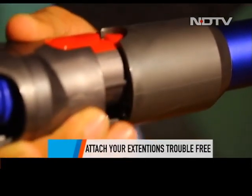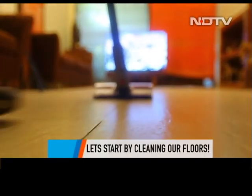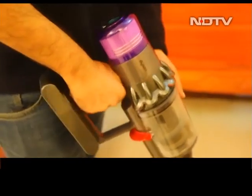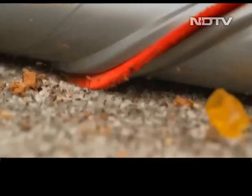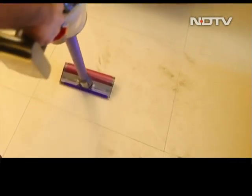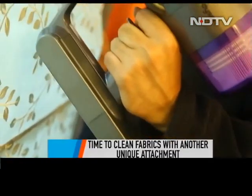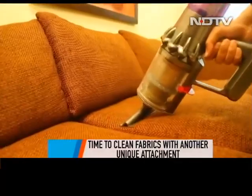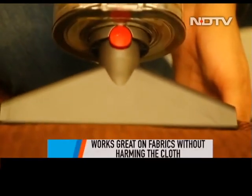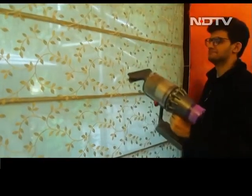Our weapon is now assembled — dust beware, we're coming for you. We started with cleaning our floors. The floor had been cleaned in the morning so we weren't expecting much, but boy were we wrong. The powerful motor of the V11 Absolute Pro sucks in every single particle, which was just spectacular. Attaching the tool made for fabrics, it was time to call a cleaning strike on our sofa. After using the powerful cleaner, we were surprised to see the number of fine dust particles it collected.